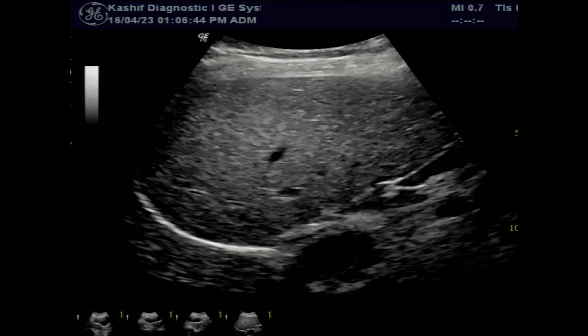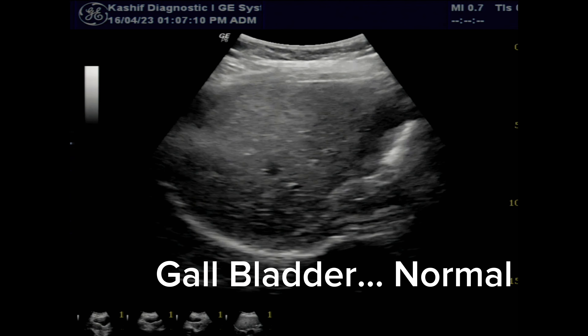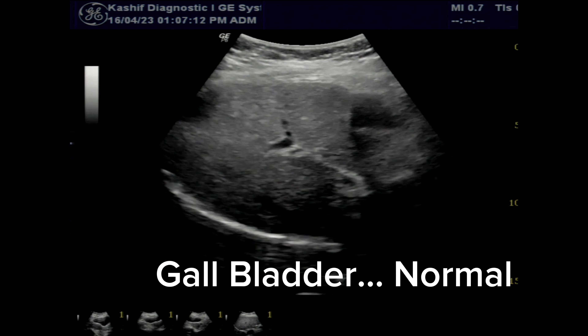The gallbladder is normal. Gallbladder diseases and stones are commonly associated with chronic liver diseases.